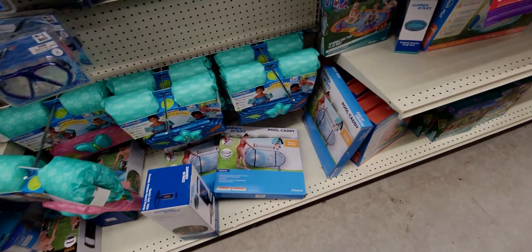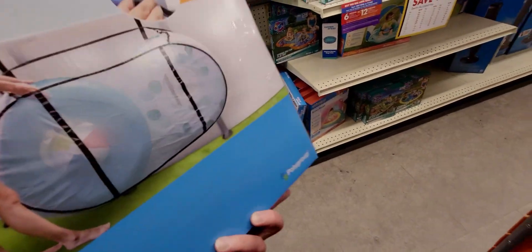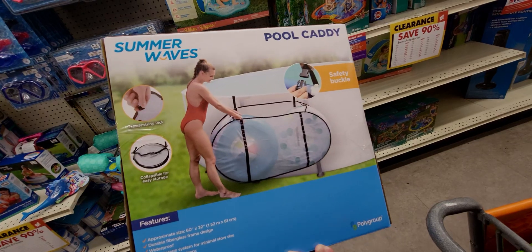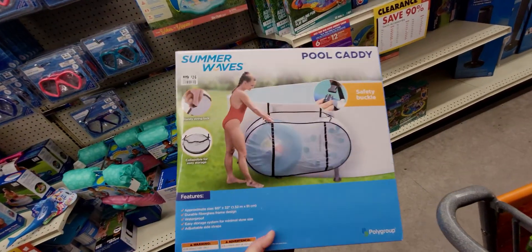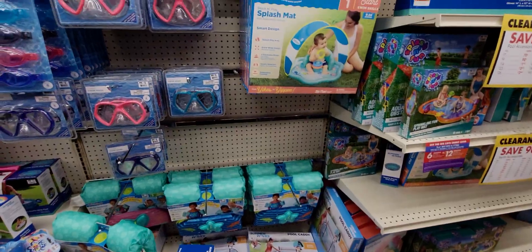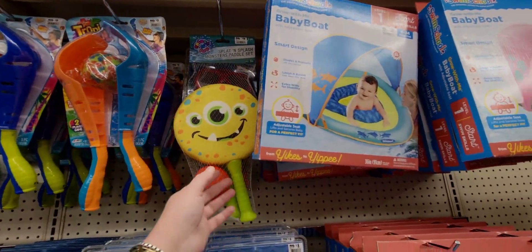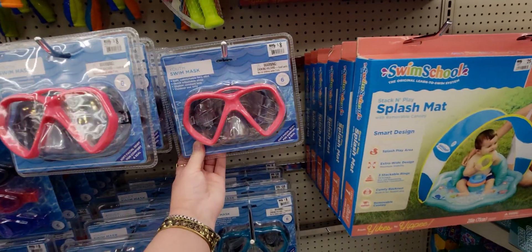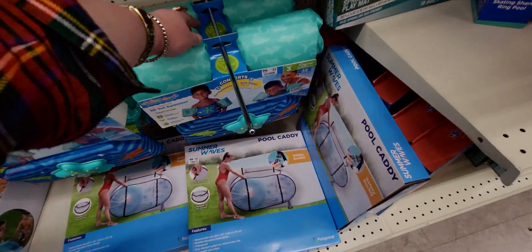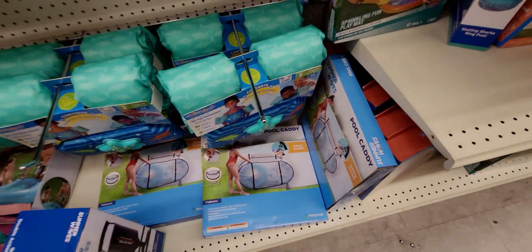They have a pool caddy — I think it holds your stuff — for $2.60. They have other games here for 90 cents. Goggles are 80 cents. Swim vests are $2.20 from $22.